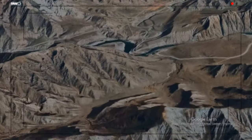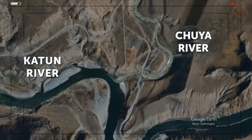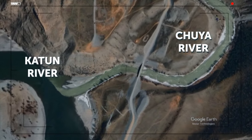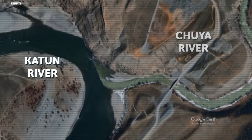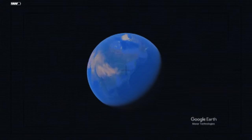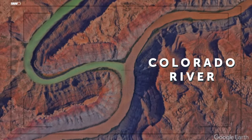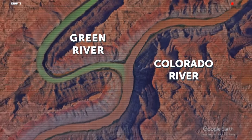The Chuya and Katun Rivers meet in the Altai Republic — the Chuya has an unusual cloudy white color and looks dense and thick, while the Katun is clean and turquoise. Flowing together, they form a single two-colored stream that doesn't mix for some time. On the other side of the globe, the Green and Colorado Rivers meet at Canyonlands National Park in Utah — the Colorado is brown and the Green is, well, green. The different rock corridors they pass through give them such contrasting colors.